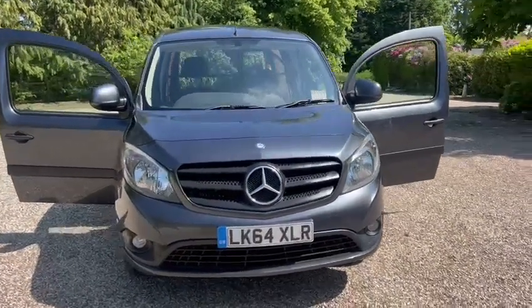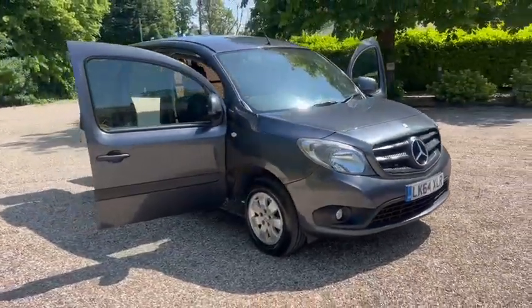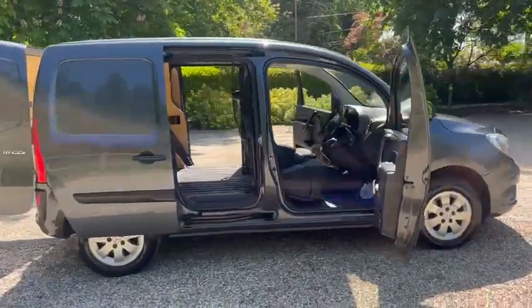Hi, Barn Cars, Brentwood. Here we have this 64 plate Mercedes C-Class van, we've got it in gloss grey, we've also got alloy wheels.